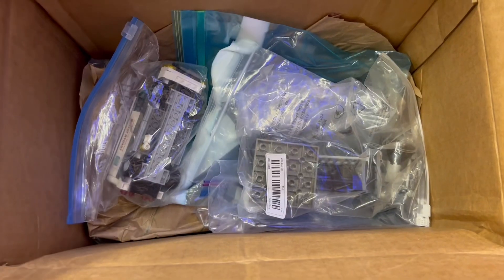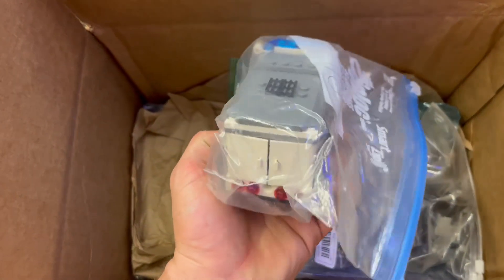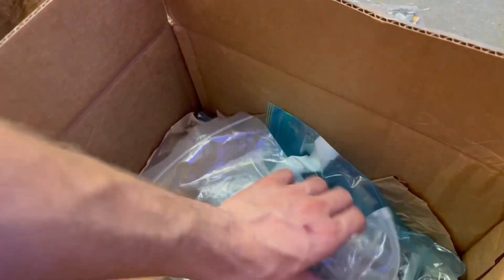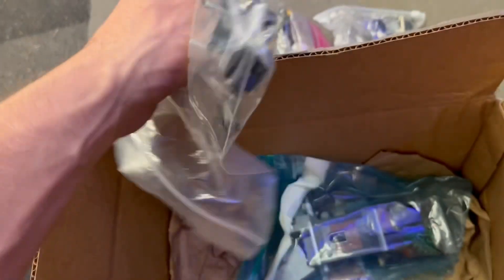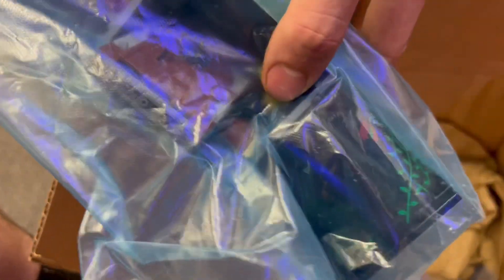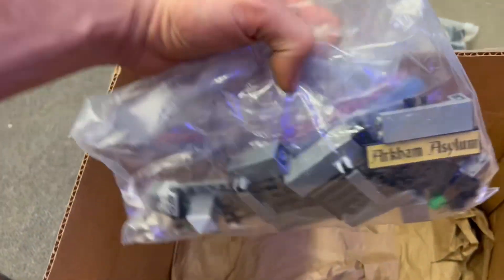Right off the bat we are met with this awesome goodie. This is not an original 2006 set — we're going to open this up and explain everything. It's another awesome Batmobile and it's got the Flash minifigure — the same first Flash minifigure I had as a kid, and this is my first Flash minifigure since getting back into Lego. I'm super excited about that.